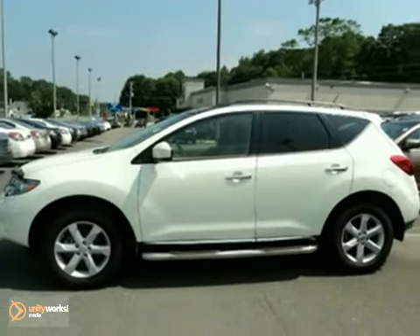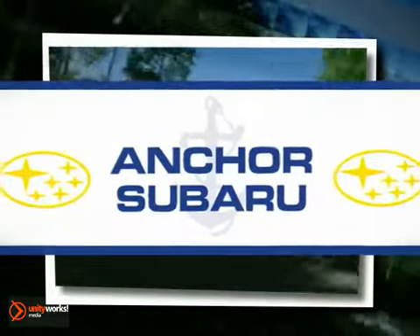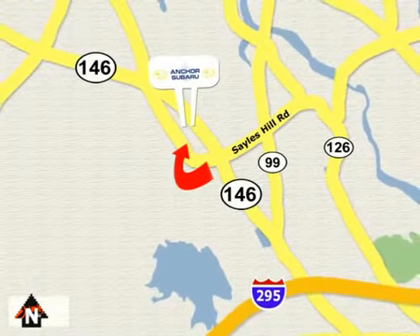Come in today. At Anchor Subaru, our number one goal is to make sure you're satisfied. Stop in today — we're conveniently located just 10 minutes north of Providence on Route 146.